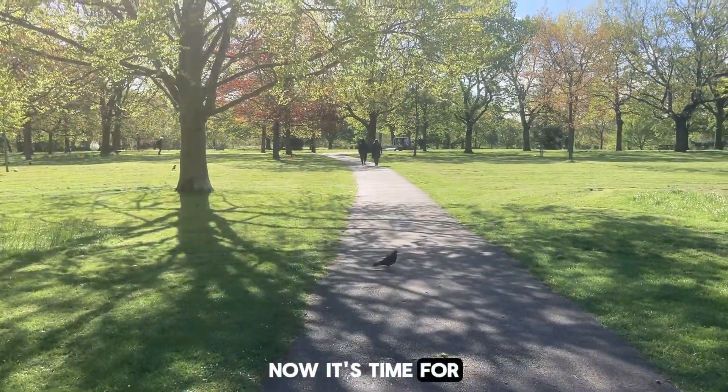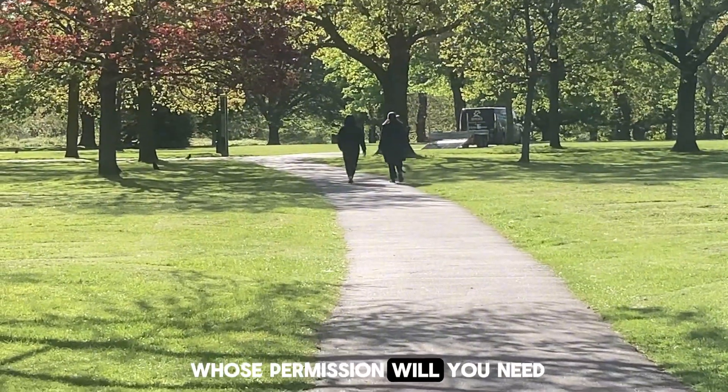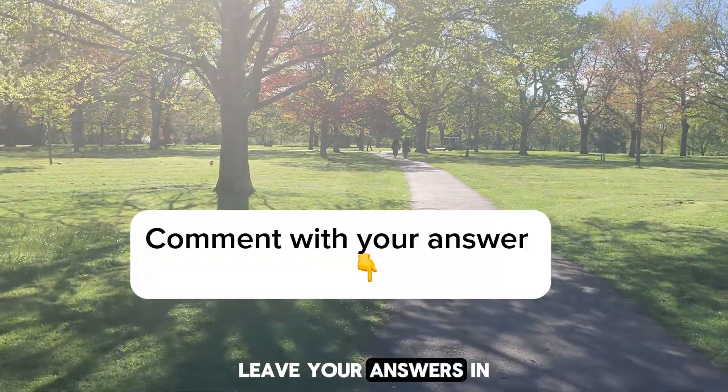Now it's time for the question, and the question is: whose permission will you need if you want to organize a match here in this park? Leave your answers in the comments.